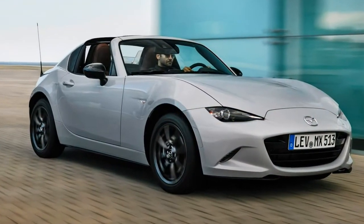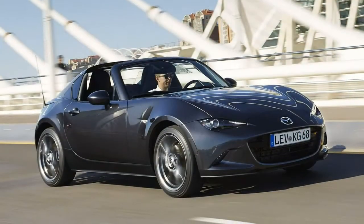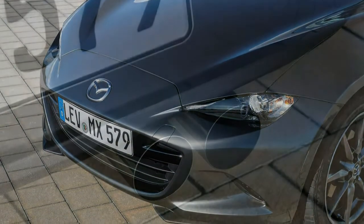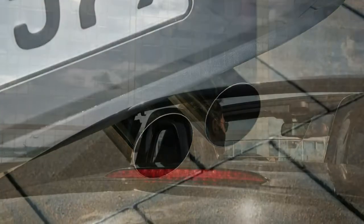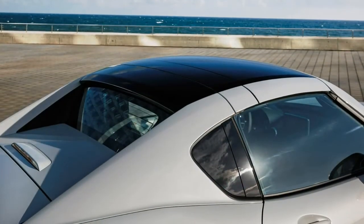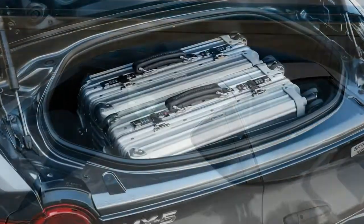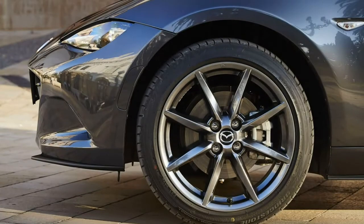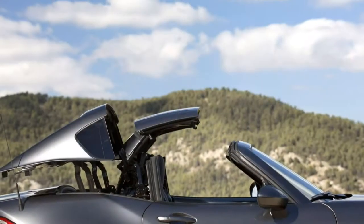Verdict: The Mazda MX-5 RF is an extremely likable car with an unusual style all of its own. Even though it's a little heavier than the soft top model, it's equally as much fun to drive, if not more so. Its slightly stiffer suspension means it has slightly less body roll than its fabric-topped sibling.